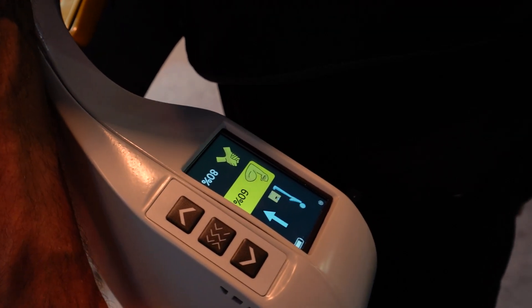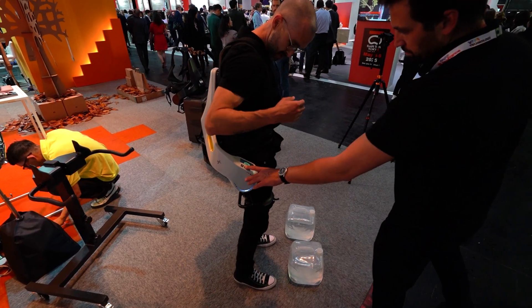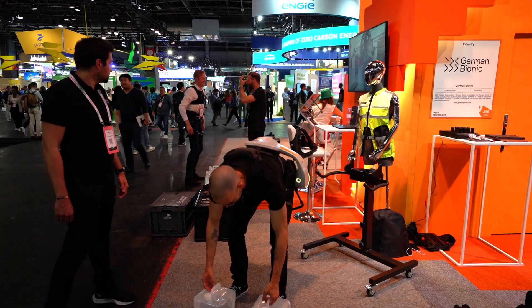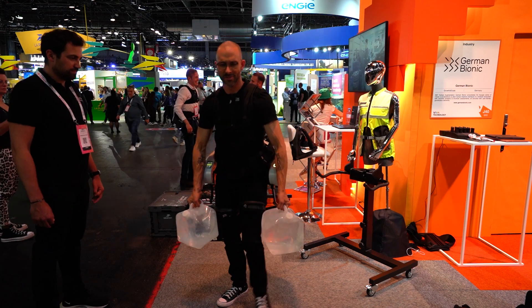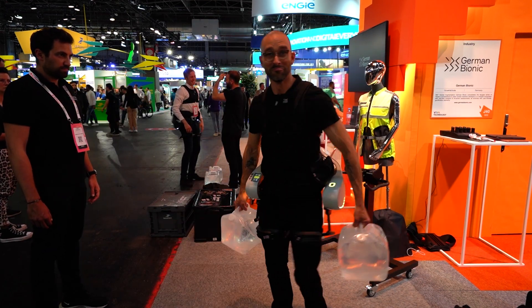You could certainly feel the power and the stability in using it. In addition, it has a little user interface at about the right hip that shows you the controls, and you can turn up the strength, turn up the force, turn up the counter force, and essentially give more or less help to the tasks that you're doing.